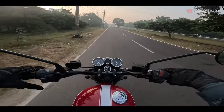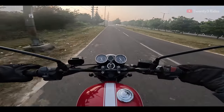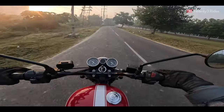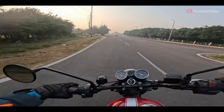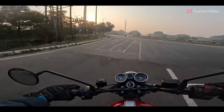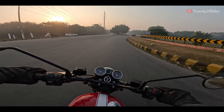Good morning guys, we are on the plain open stretches of road and this is where I really want to experience riding this BSA Gold Star 650. What a beautiful chilly morning here in Delhi NCR — the sun, the haze, the typical Delhi weather that you expect at this time of the year.